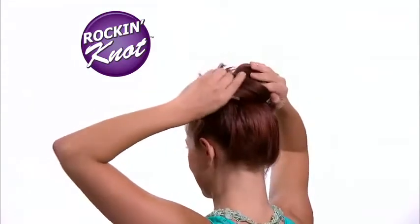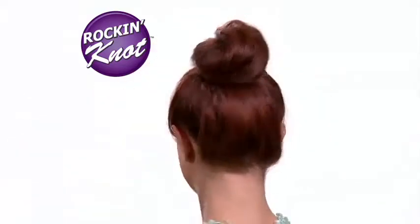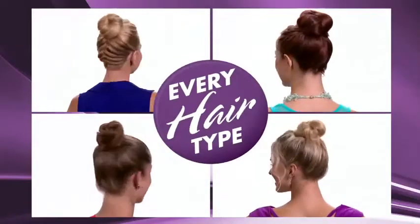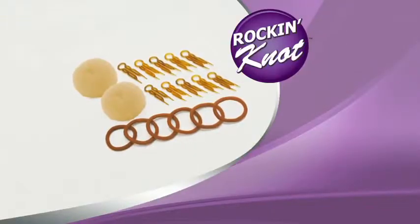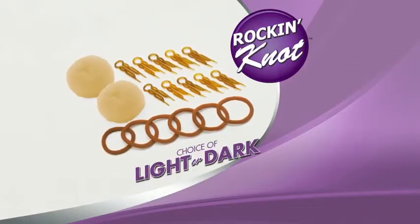Rockin' Knot is the ideal form that creates perfectly shaped knots every time. It works for every hair type — thick or thin, long or short. Everyone can create a hot Rockin' Knot. Now you can order Rockin' Knot in your choice of light or dark.